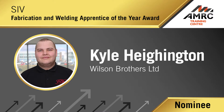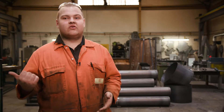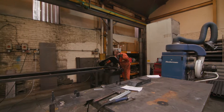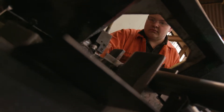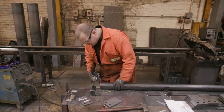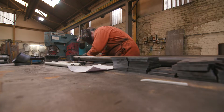My role here consists of many different things — it's cutting on the saw, cutting on the guillotine, loads of fabrication, loads of marking out, and a lot of welding as well: MIG welding and TIG welding, stuff like that. That's one of the things I like about it here — it's very versatile. I'm never doing the same thing over and over again and it broadens my skills massively because I'm doing a different thing every day. That's what I love about it here.